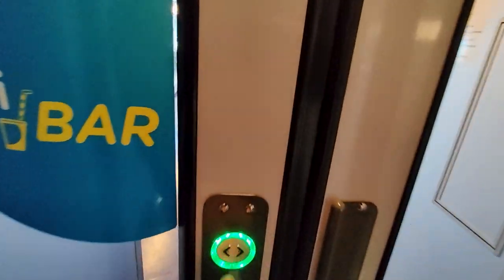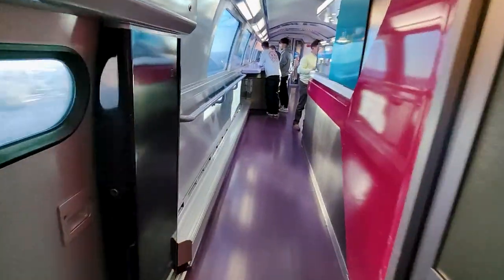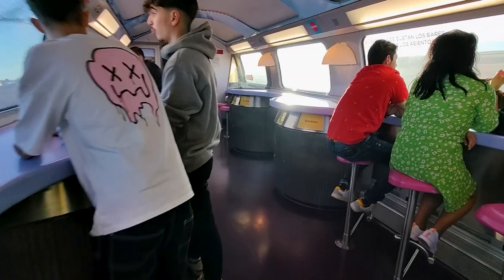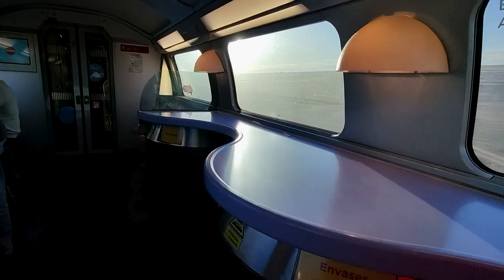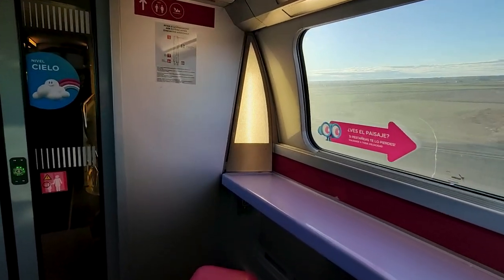Let's head to the Wigo bar or onboard cafe. This is located on the upper deck towards the middle of the train. Small snacks and drinks are on offer here, which seems to be a decent offering considering we are only going on a just under 2-hour journey today. It's also a nice place to sit and watch the scenery go by.